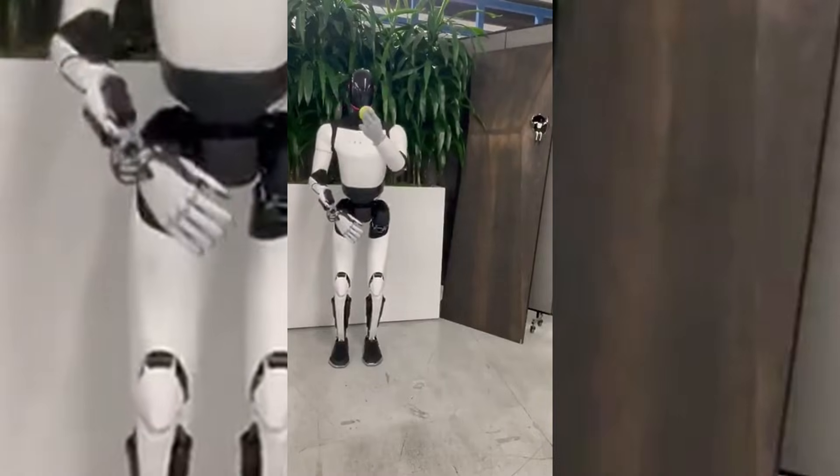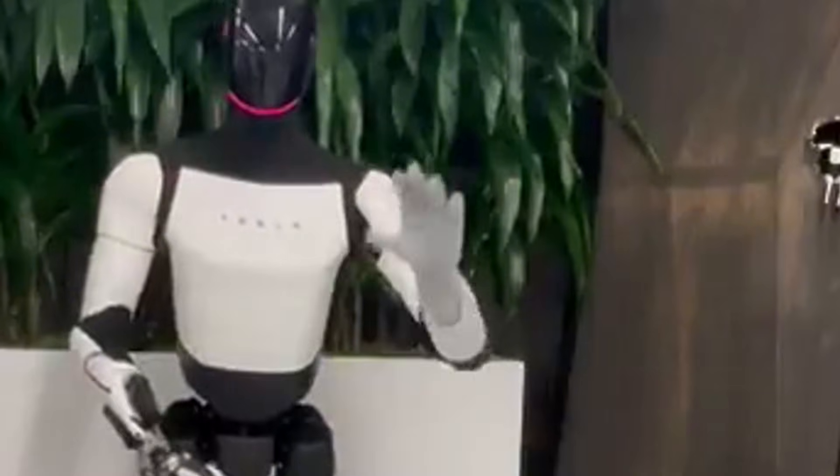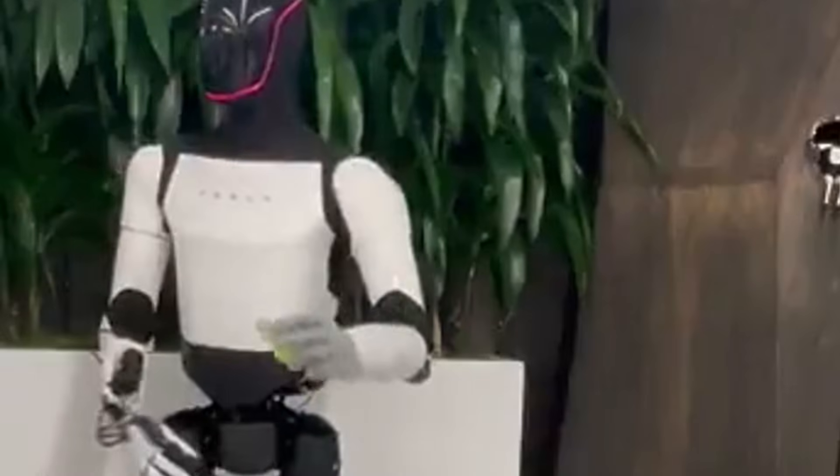Optimus has more degrees of freedom in just its hands than the R1 has in its entire body. But interestingly, the R1 seems to be better in agility — like walking and running — than the Optimus robot, which is something we'll explain once we get to the R1.